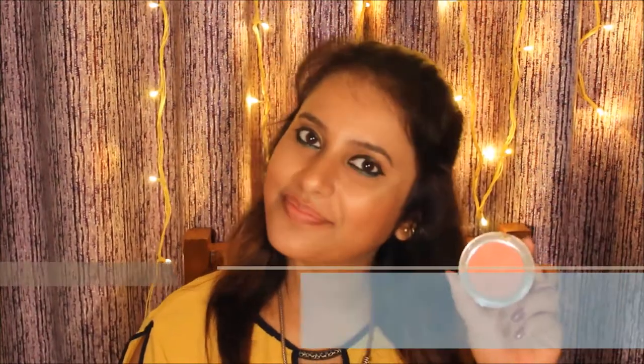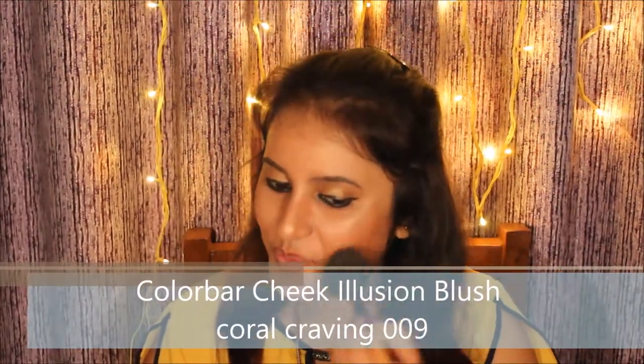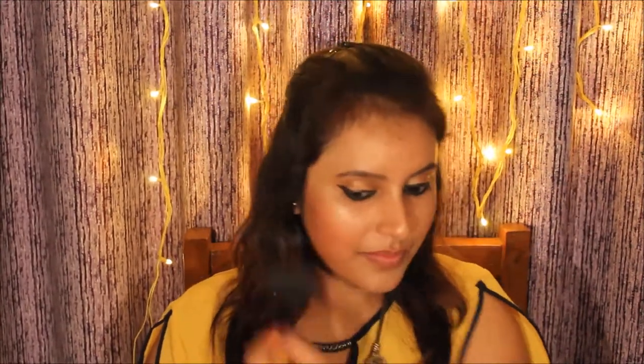For blush I'm using Color Bar Cheek Illusion Blush in Coral Craving, shade 009. This is a very nice coral color that gives a natural look — it is perfect for neutral to cool skin tones.